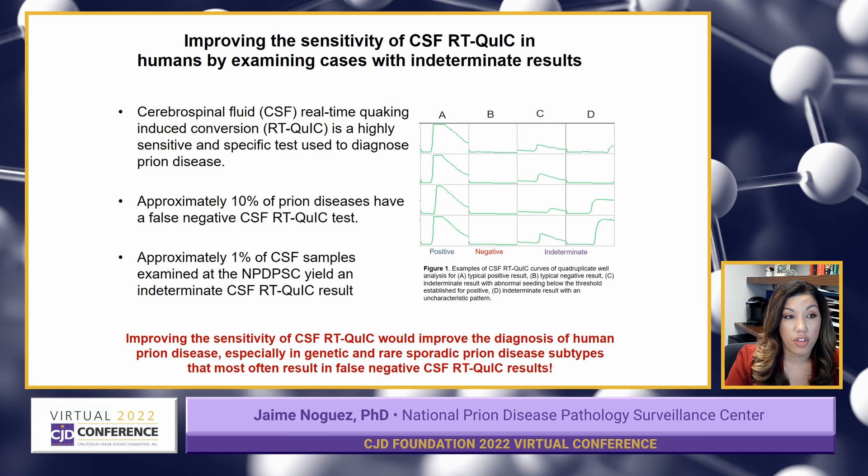One of the tests that we offer at the Prion Center is called Real-Time Quaking Induced Conversion, which we abbreviate as RT-QuIC. This is a very good test for detecting prion disease using cerebrospinal fluid samples from patients to look for the misfolded protein. It's a test that has about 90% sensitivity and about 95% specificity.